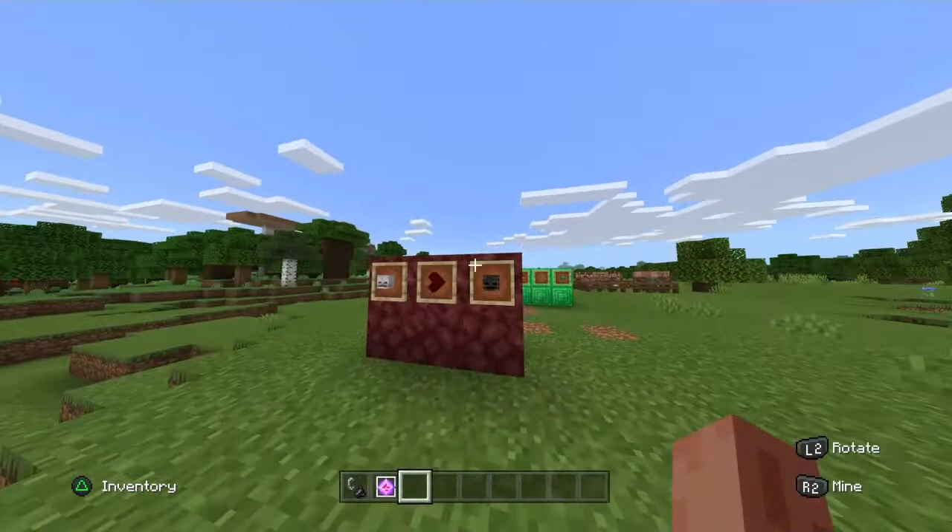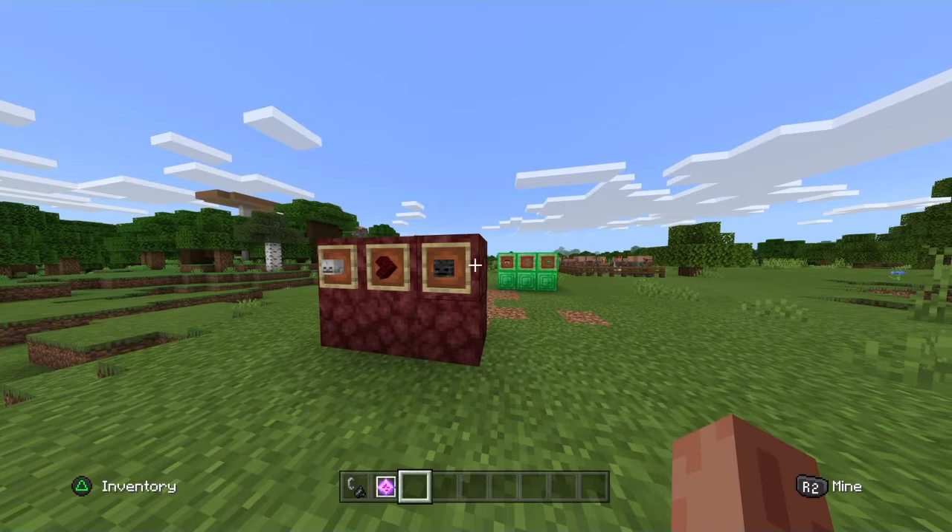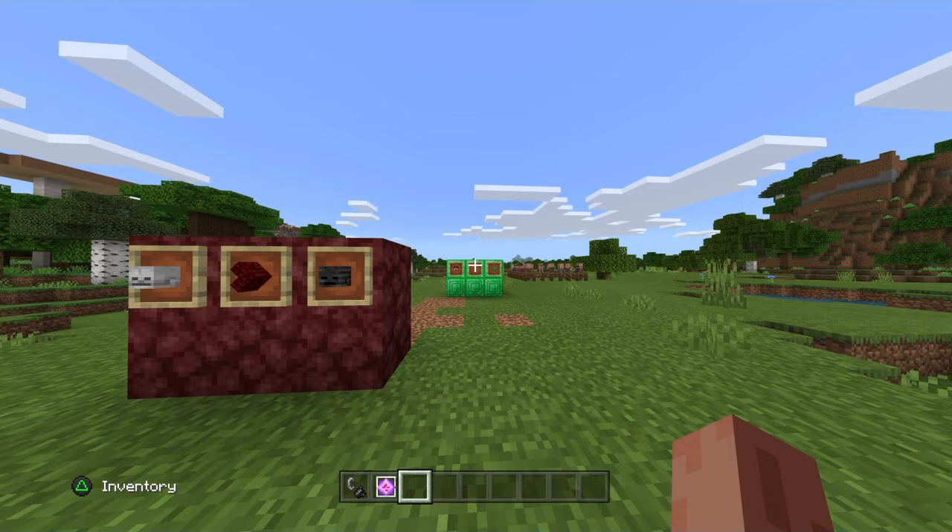Next, the shockwave. Depending how close you are depends how strong it is. Say we take the bomb dropped on Nagasaki — an A-bomb using fission. Being anywhere within 10 miles of ground zero will flatten things like houses easily.